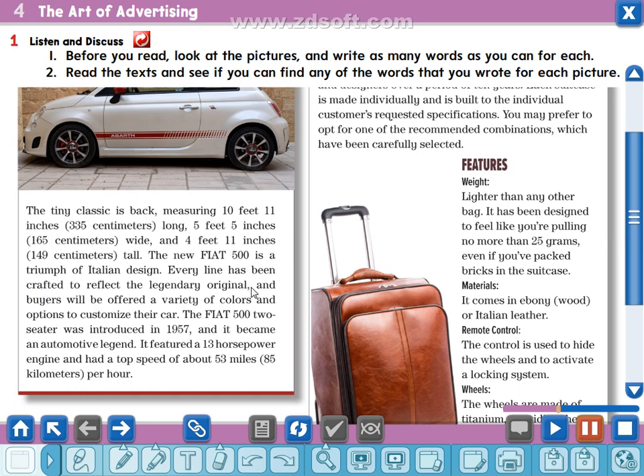To reflect the legendary original, the buyers will be offered a variety of colors and options to customize their car. Customize means adapted or modified to their preference. The Fiat 500 two-seater was introduced in 1957 and it became an automotive legend. It featured a 13 horsepower engine and had a top speed of about 53 miles (85 kilometers) per hour. Per hour means every hour.